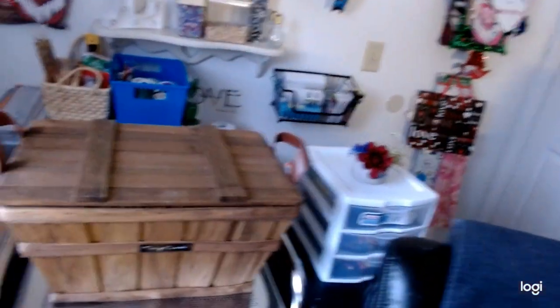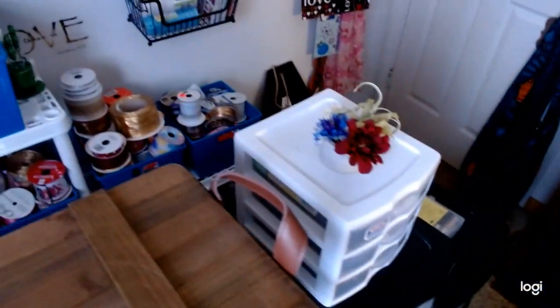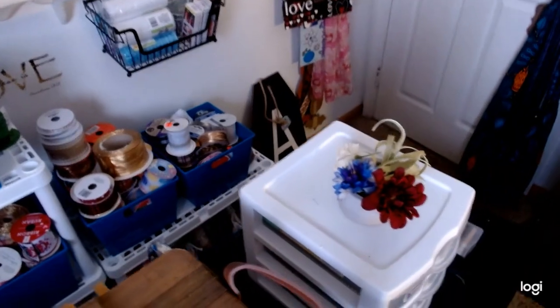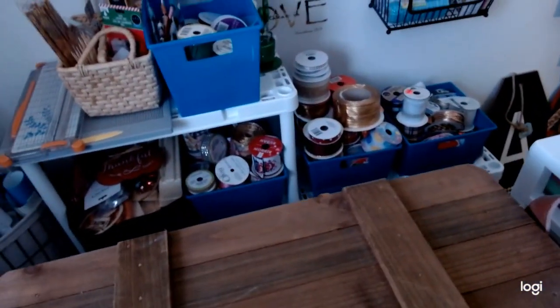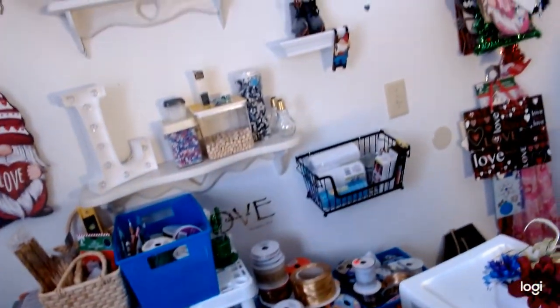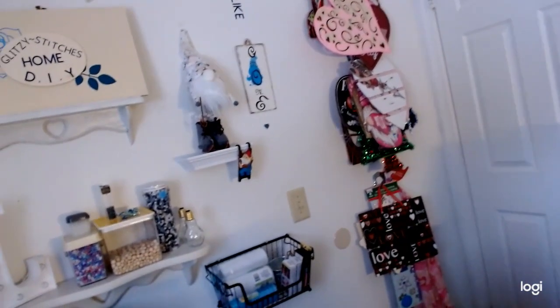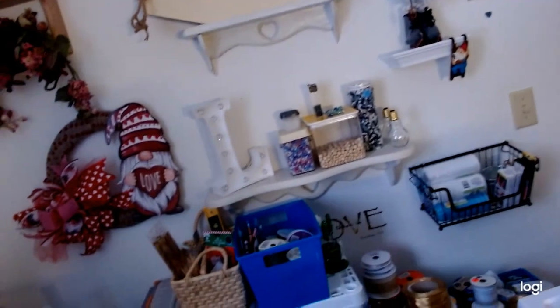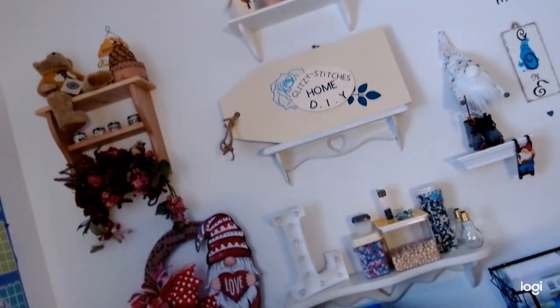And guys here we have the aisle I made. This is the aisle I made for my crafting purposes and storage, and I store all of my ribbon there. Here is our logo wall — there's our gnome of the month, our logo sign, some valentines, Boyd's bears, and down below you have all of your storage there.